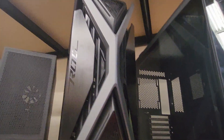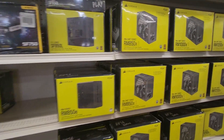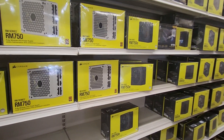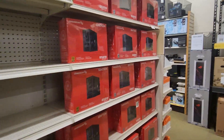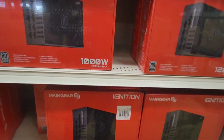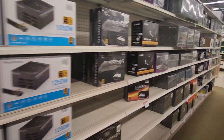Oh, this is nice — look at that monster case. Yeah, I don't need that. We have to come back to cases. Now we're going to go to the power supplies. We're looking for the Asus — 1,000 watt right here. Oh no, that's not it. Holy smokes, there are power supplies everywhere!